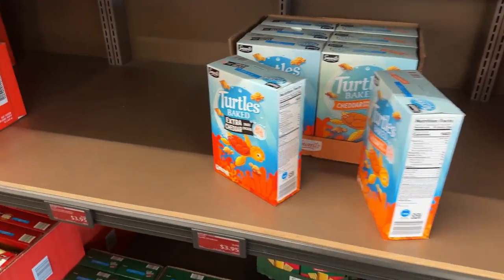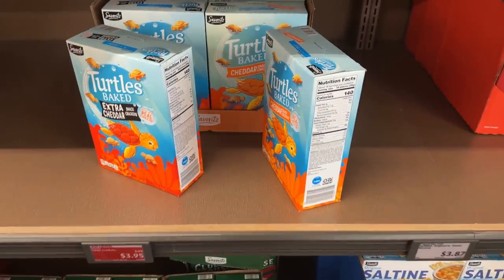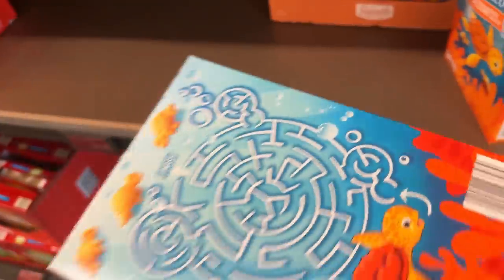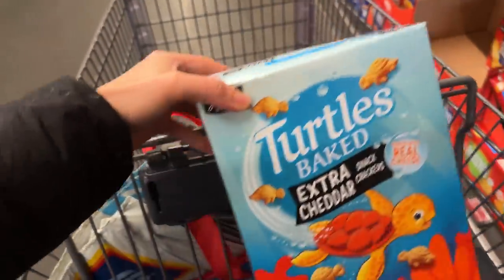Okay, so I've actually never really done this before, but as we come in, it's usually starting off with like chips and stuff like that. Normally they have goldfish here and they don't, but these are pretty much the same. I think my kids will like it for sure. So I'm going to get these turtle baked things instead. I think they'll really like this actually. Sometimes you just got to change it up, you know?